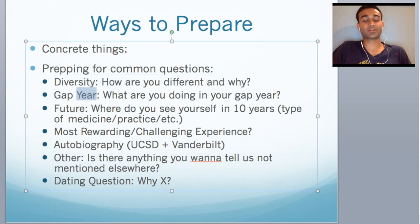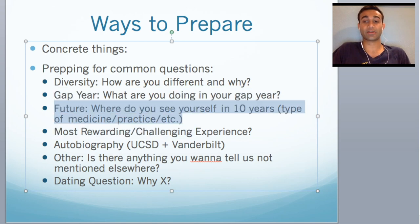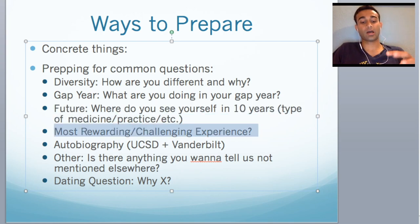Second question that's commonly asked is the gap year — what are you doing in your gap year and why? If you're taking a gap year, they want to know how you're using your time. Don't just say you're sitting at home doing nothing. Another common question asked across almost all secondaries is about the future: where do you see yourself in 10 years, in what practice, what kind of medicine? Another common theme is what is the most rewarding experience or most challenging experience you've had?